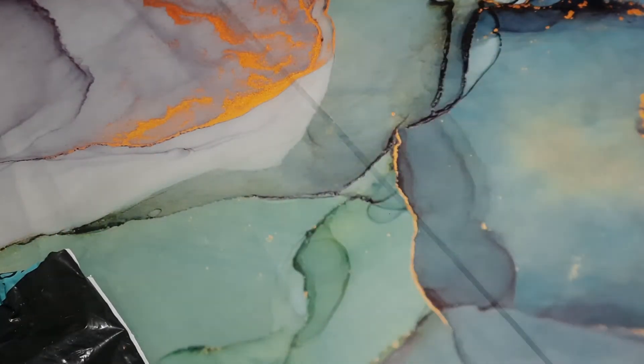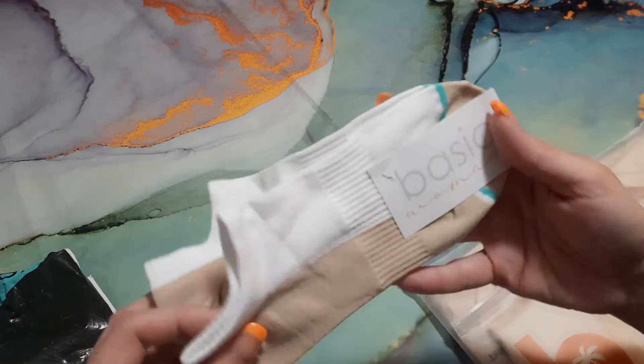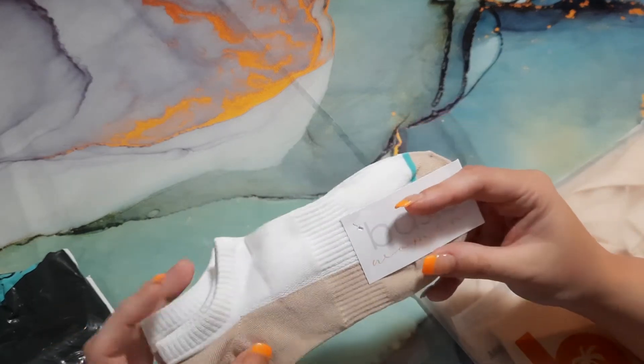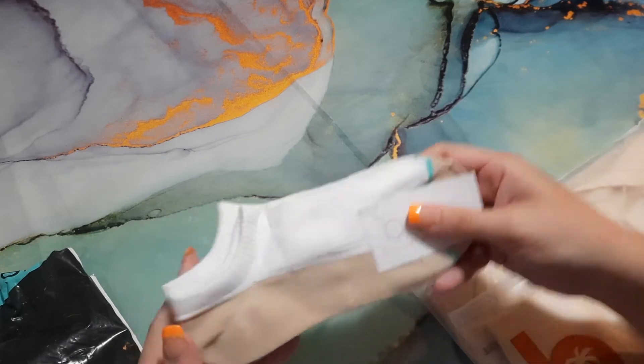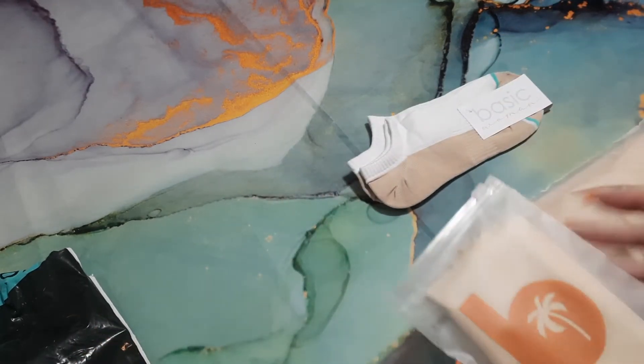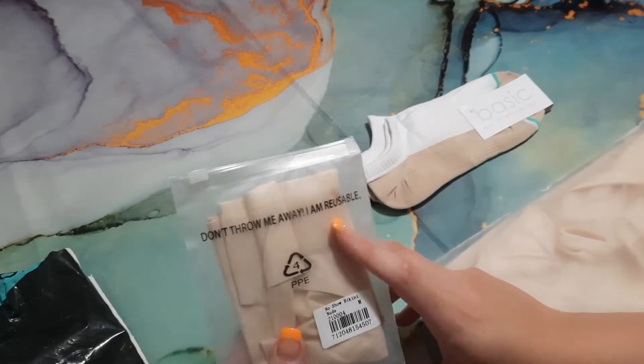Let's start off with the Basic Woman. The first thing I see in here are the socks for this month — they are a low-cut pair of beige and white ones, very very nice. And then the next thing I see are the underwear for this month.